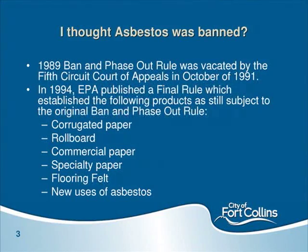In 1989, the EPA came out with what's known as the ban and phase-out rule, which would have effectively banned about 95% of asbestos use in domestic products. However, there was a lot of pushback from industry. In October 1991, the Fifth Circuit Court vacated that ban and phase-out rule. EPA appealed, and that appeal was rejected. So there is no official ban on asbestos.